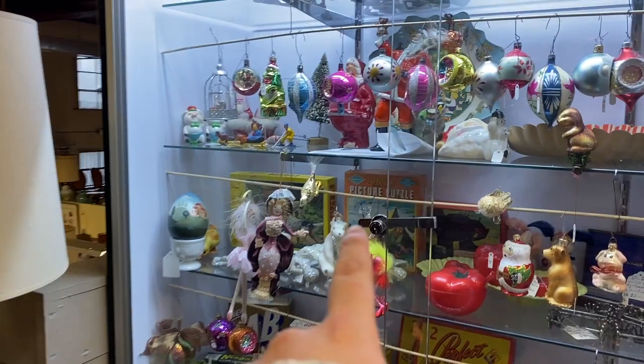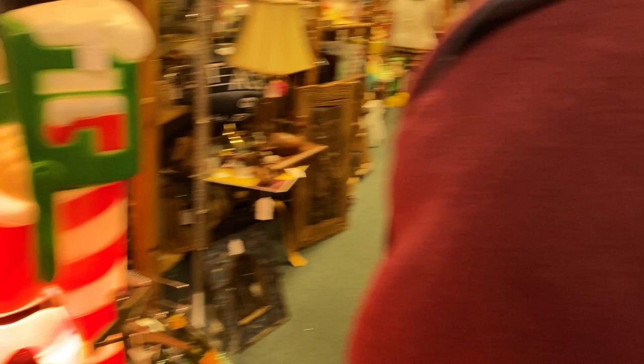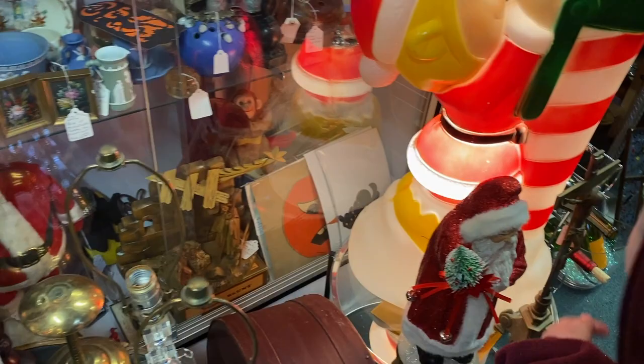I can't see how much that paper mache Santa is in the back. Here's some die cuts over here for Halloween. I wonder how much — $95 for the one behind? $95 dollars? There are some ornaments, but I'm kind of maxed out on Halloween.